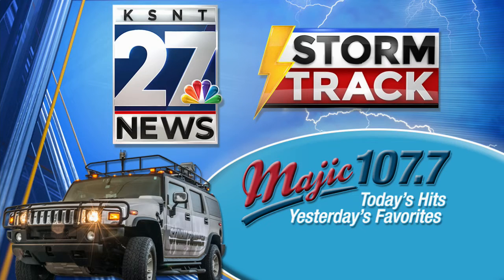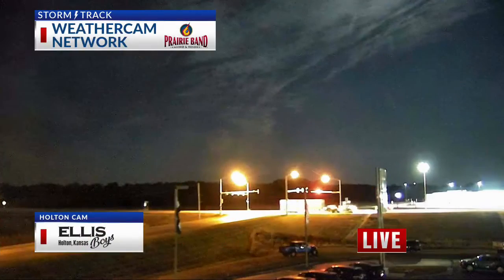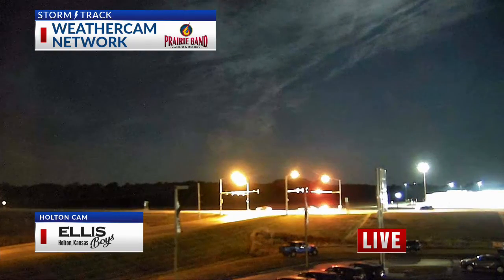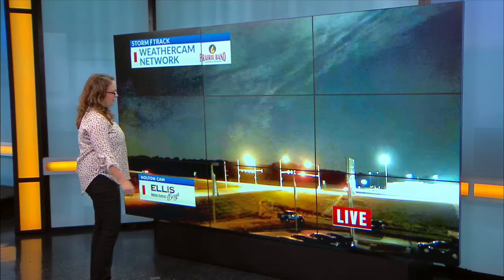Over on Magic 107.7. We actually have a little bit of rain making its way through portions of the area this morning, but we're seeing some clear skies to the north and west, clouds to the south and east. We're actually seeing that clearing line on our Holton camera this morning — great shot out of Holton. You can see the flags blowing around this morning.